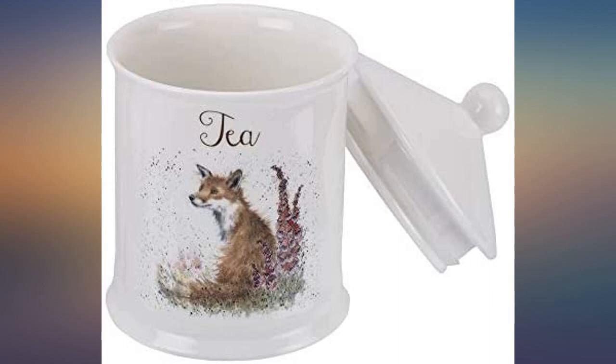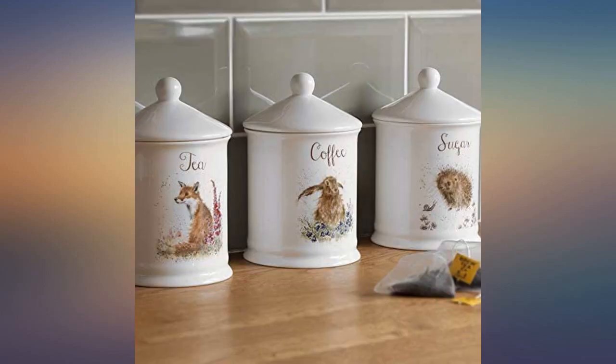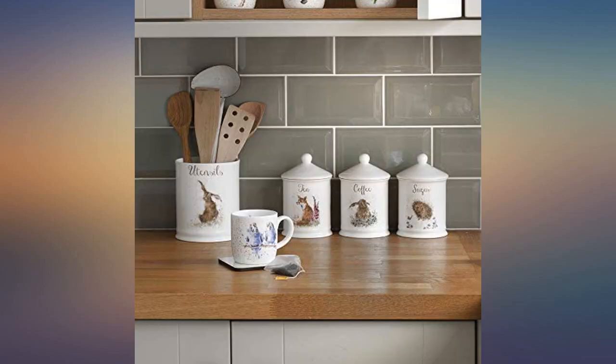Smaller than the original Rendale pots but just as nice. Collecting Rendale for our new home — another one for our collection. Looks good on our kitchen dresser. Came very well packed.